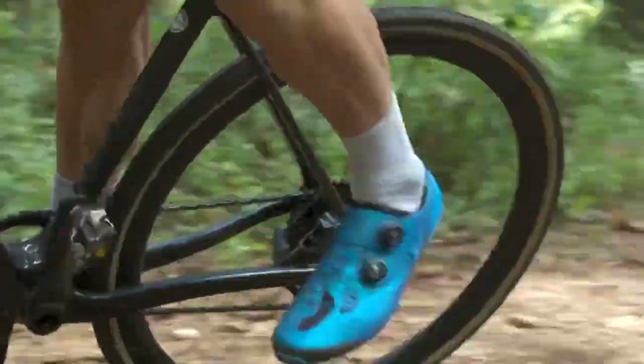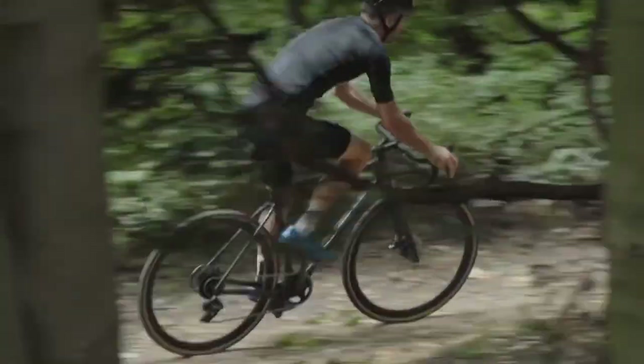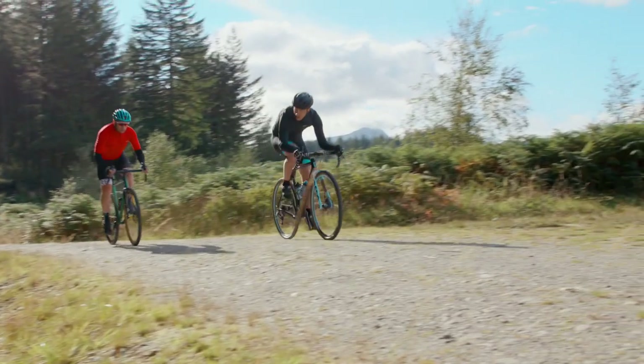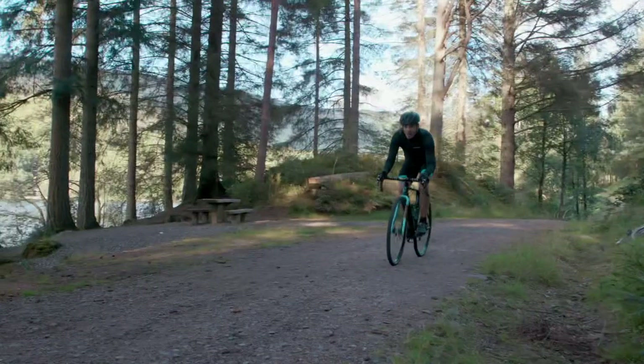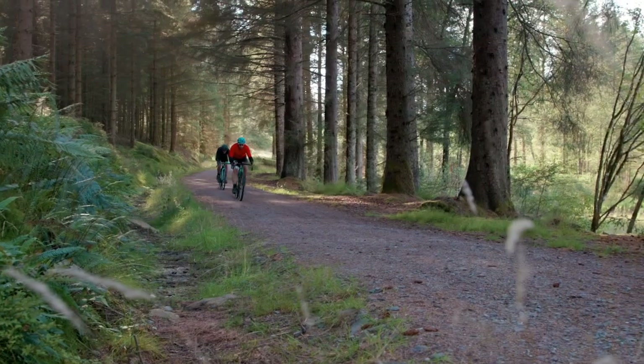Imagine a road bike with chunky mountain bike inspired tyres and you've got a gravel or cyclocross bike. Cyclocross bikes are primarily used for racing, a popular winter sport on dedicated circuits. Modern gravel bikes, a more recent development, are designed for mixed terrain adventures and can be used for combining road riding with off road trails to long distance bikepacking adventures where you carry all your camping equipment for an overnight stop. Gravel bikes are hugely versatile, durable, and easy to ride — factors that make them ideal for commuting too.